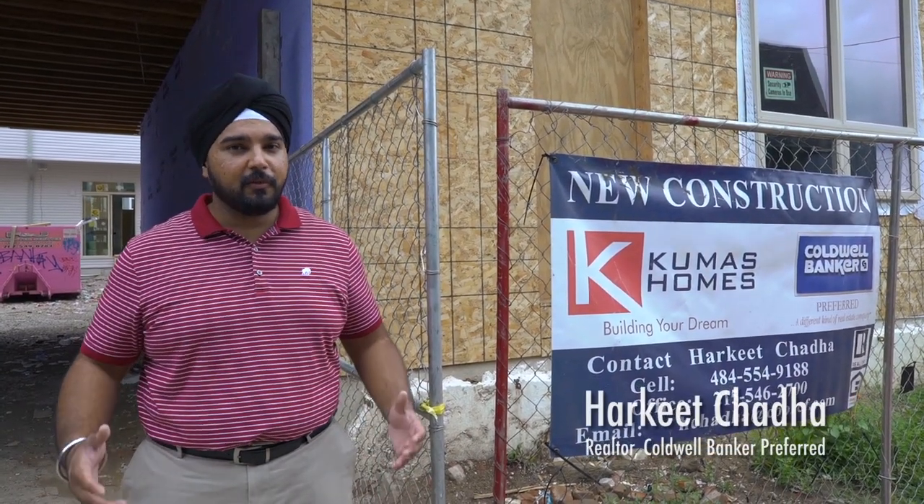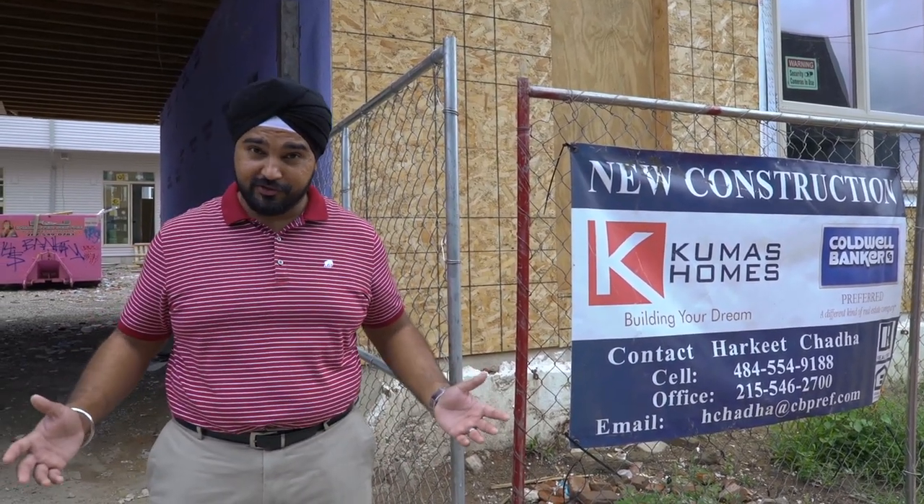Hey guys, this is Harki Chadha with Coldwell Banker Preferred. I want to show you what the Kumar's home and their team is up to. Welcome to the Court at Moore Street. Let's check it out.